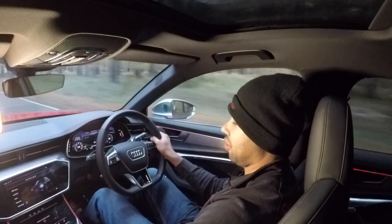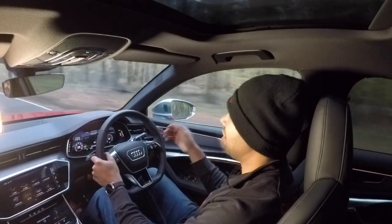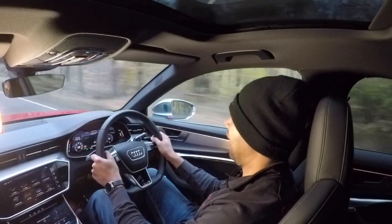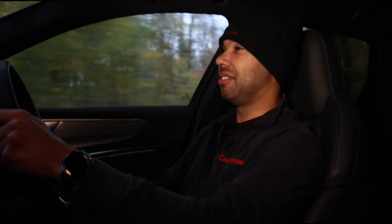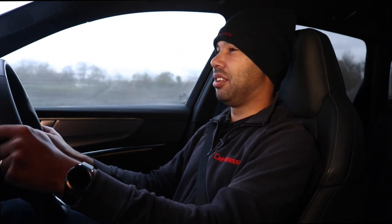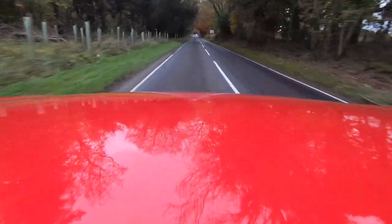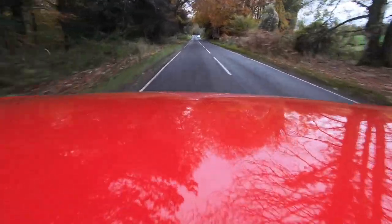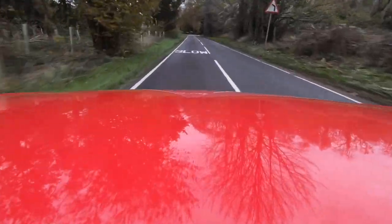If you pop it into comfort, everything becomes more mellow — the steering becomes lighter, the engine and gearbox aren't quite as aggressive, and the ride is wafty. It really is just floating along down the road. All of a sudden it feels like I'm driving a V6-powered cloud. This is easily the most comfortable Audi I've ever driven, even in dynamic mode. You could easily drive this car for a long distance, even in dynamic, and feel supple and refreshed at the end of your journey.